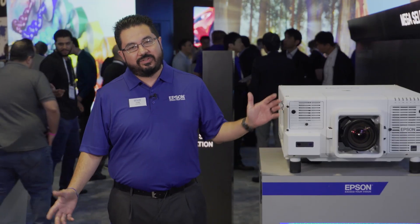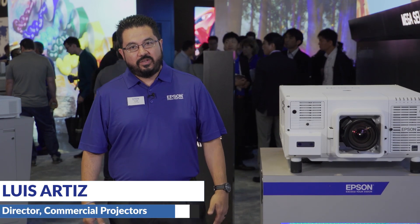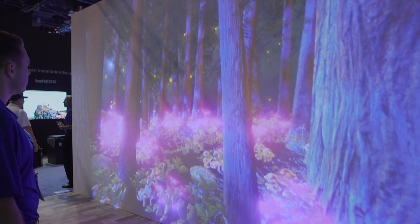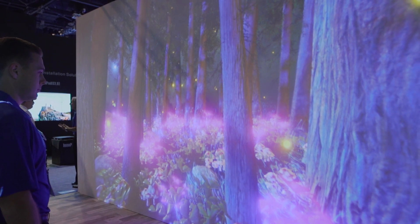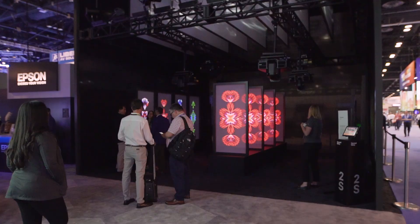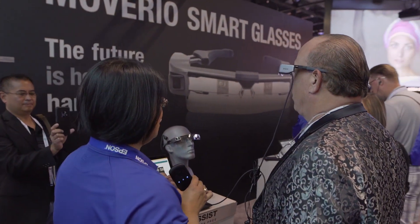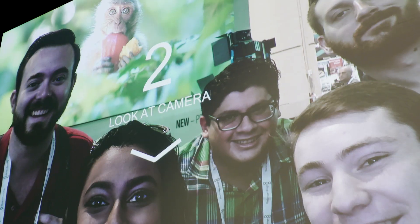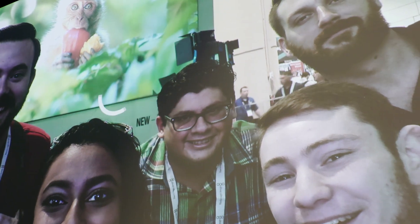Good morning everybody. Welcome to our 2019 Infocon booth. We have a lot of laser projection technology here today. When you walk away from our tour, one of the things we really want you to focus on is an understanding of the things you can do with our technology. It's not just the technology we're going to be showing you today, but it's really the experiences that you can create for yourself and for your customer. So welcome to our booth and enjoy the show.